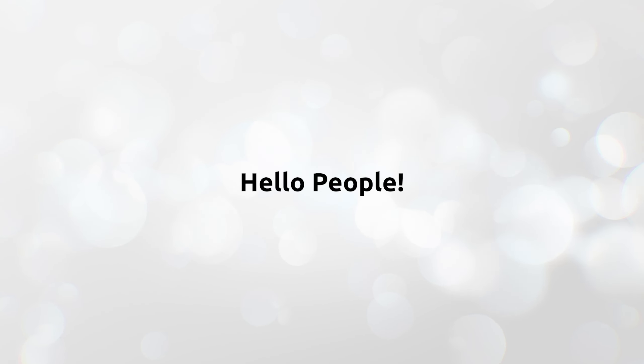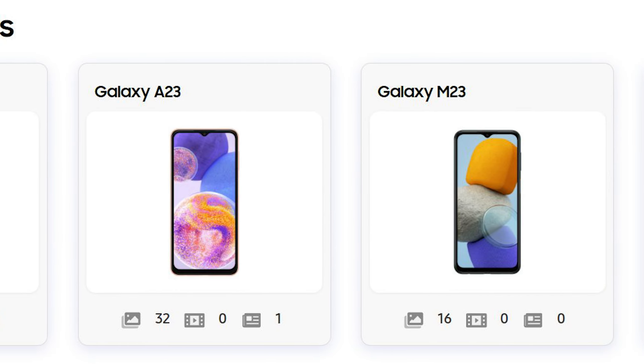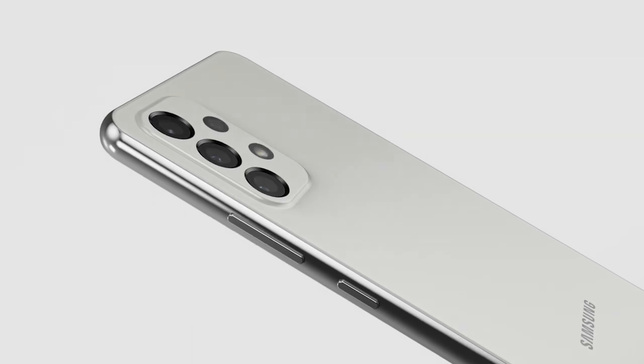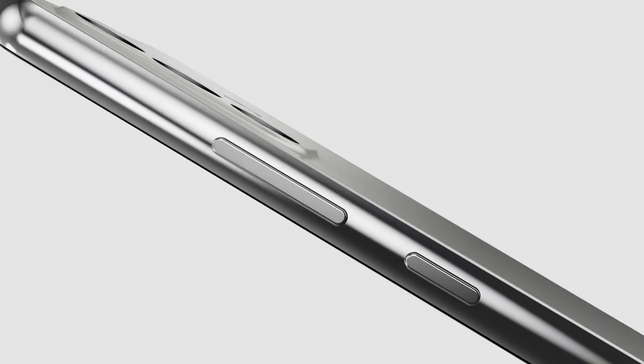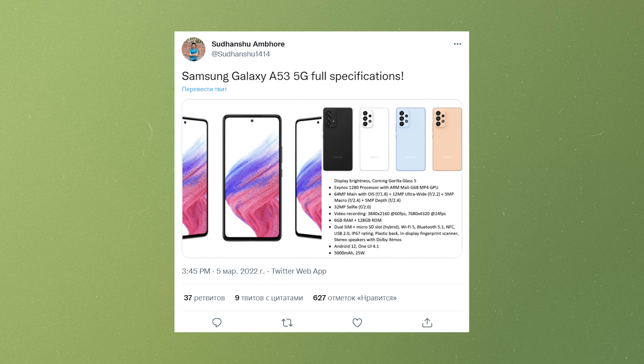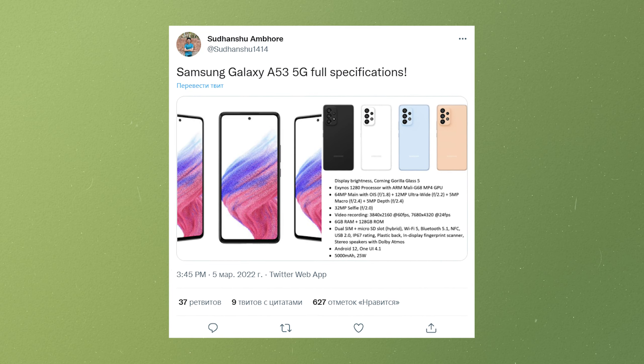Hi guys. It is expected that Samsung will unveil more Galaxy A series smartphones for 2022 later this month. As one of the most highly anticipated Samsung smartphones to be launched in the coming weeks, the Galaxy A53 has been the subject of multiple leaks. Now its entire spec sheet has surfaced online along with a couple of real-life images and a bunch of renders.